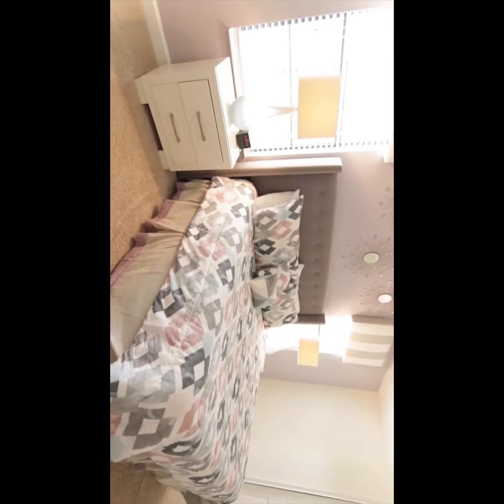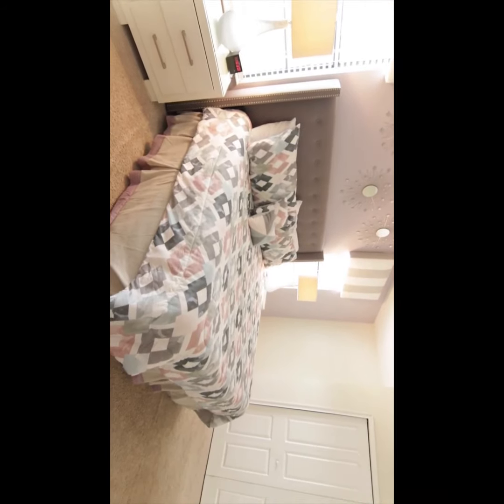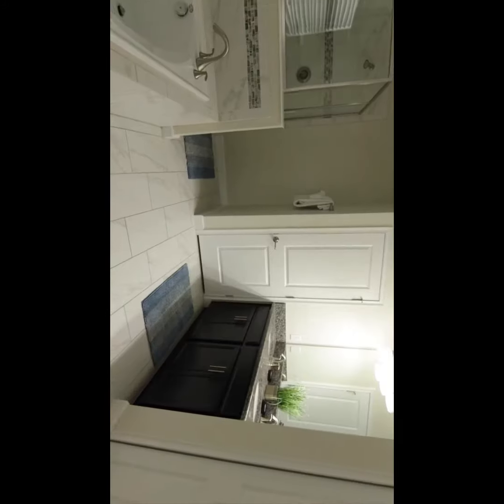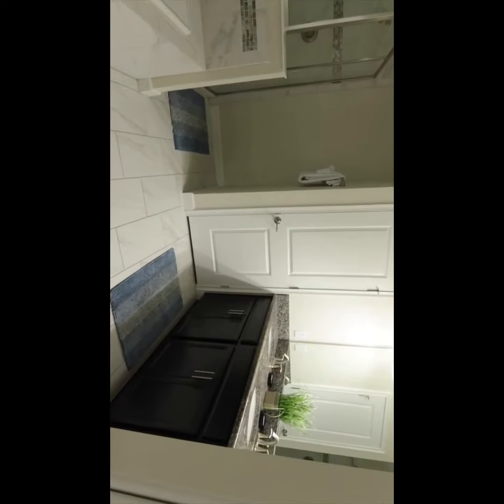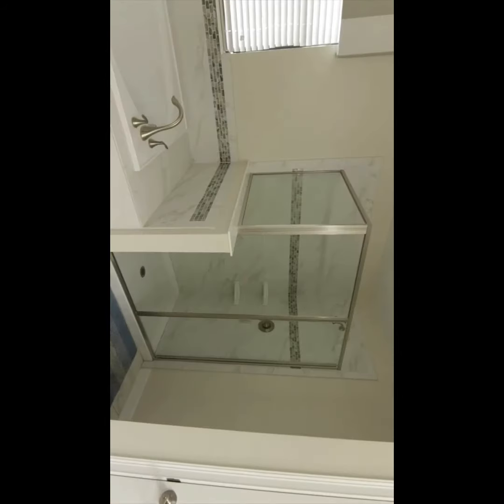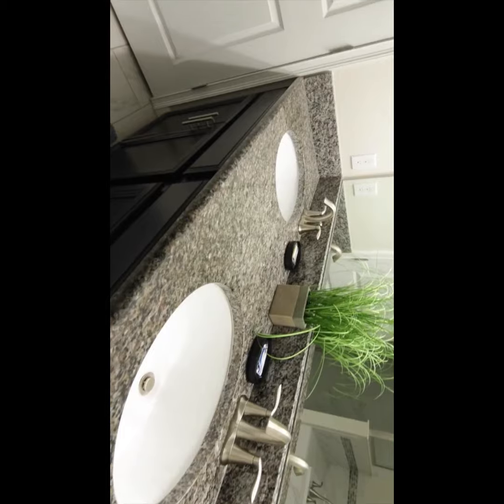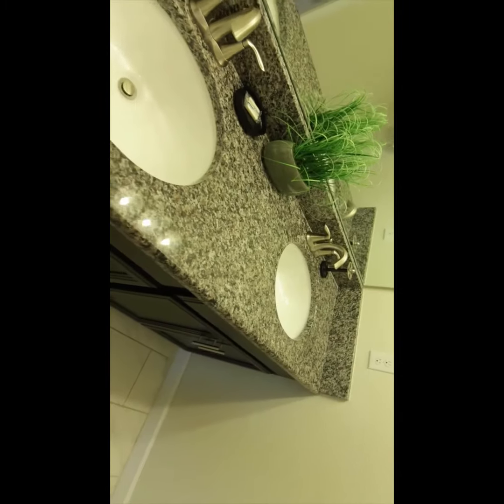There are six bedrooms in this property, and this is the master — the best one. It's a really good size, there's lots of closet space, and it's got this beautiful bathroom behind me with a really deep tub, a walk-in shower. It's light and bright, and it's got twin sinks — no arguing in the morning when you're getting ready.